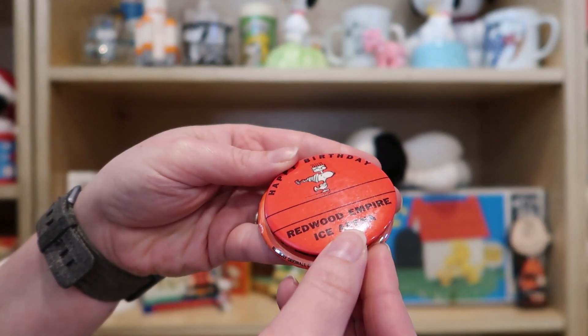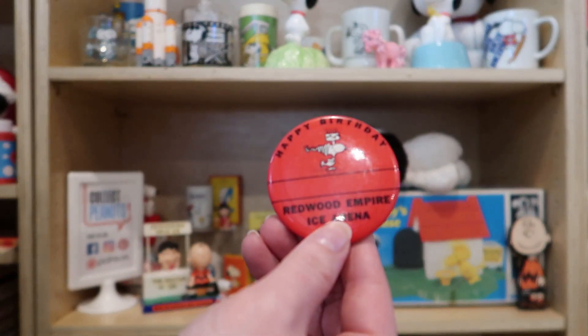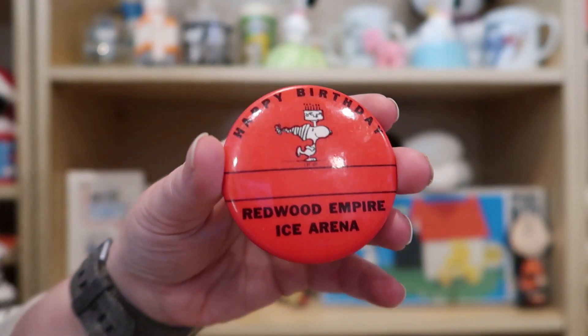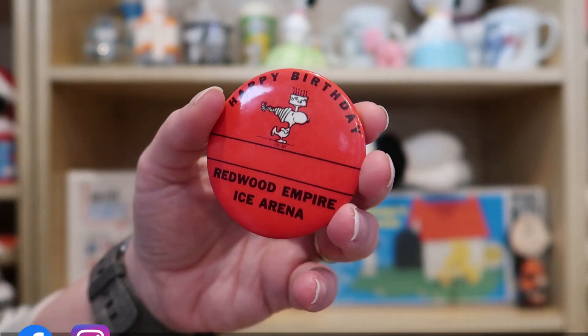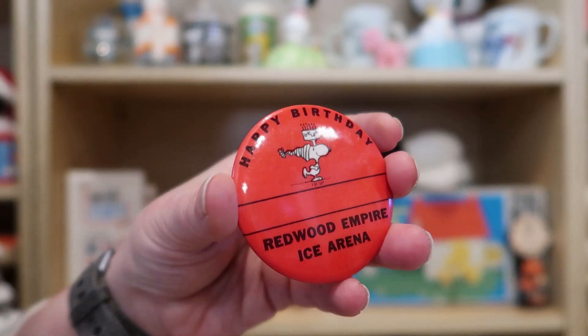The reason I bought this pin was I had never seen it before and I thought it was very unique. It also didn't have a name written in it, so it's pristine, and I think it's a great addition to the collection and a very interesting piece. If you like this video, please like and subscribe.